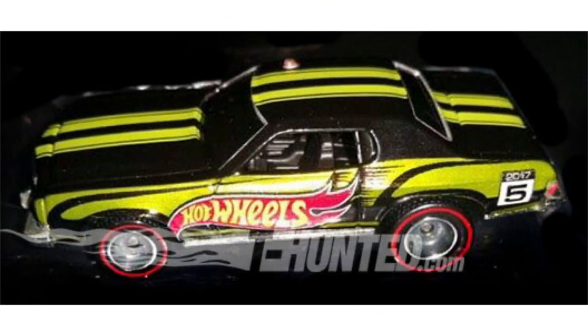Our next car is the Ford Gran Torino, which is going to be a mail-in model for Hot Wheels. That basically means either Kmart or Toys R Us is going to have a promotion where you buy some cars, mail in, and redeem this model.